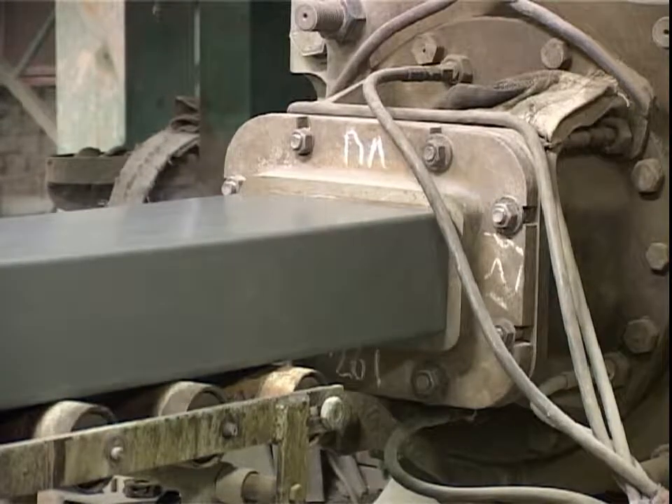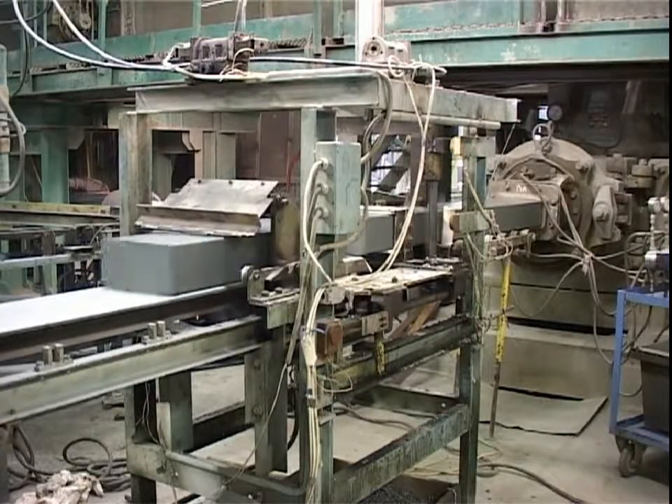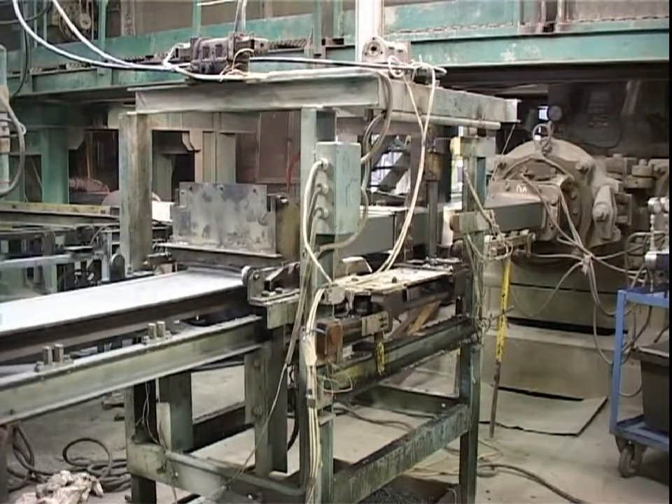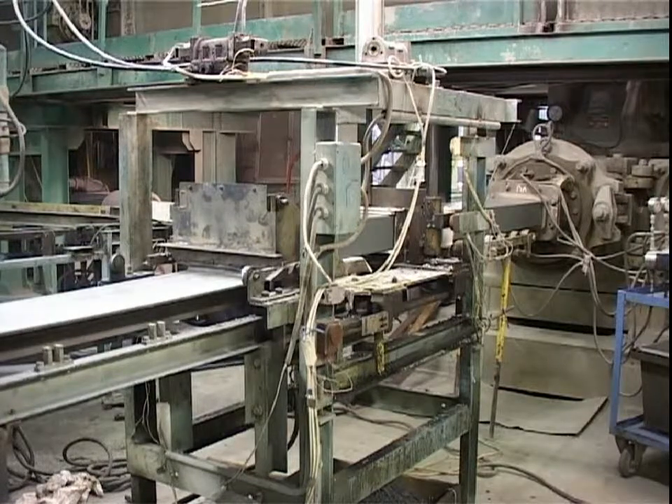This process includes making bricks on an extrusion press using clay with a moisture of 12-14%. The high durability of the green bricks makes it possible to stack them on the kiln cars immediately after cutting. The brick drying process takes place on these cars.